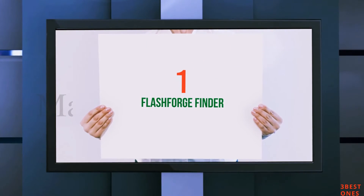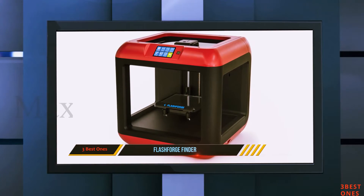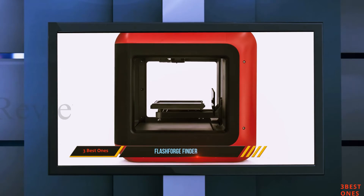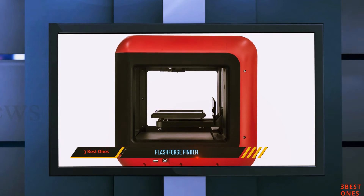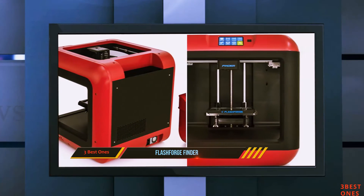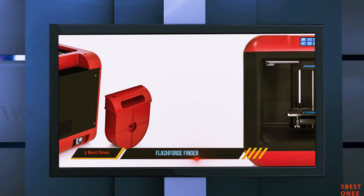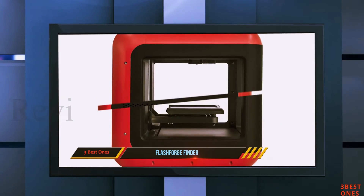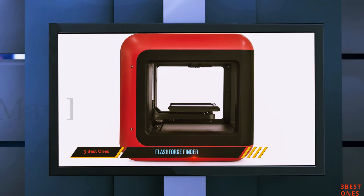And number 1 on this list: FlashForge Finder. In contrast to other budget 3D printers produced when 3D printing was still at the infant stage, the FlashForge Finder has designed, implemented, and created an impressive user experience machine. This was due to the design of a simple printer that has a handy and responsive interface for users. FlashForge delivered its excellent user experience by providing a small screen to enable the customer to explore through its different features.